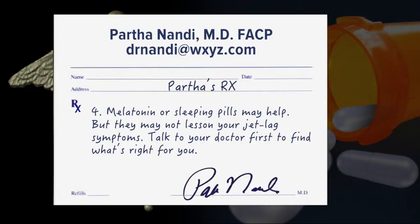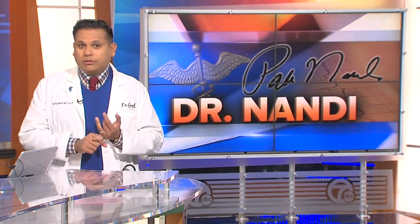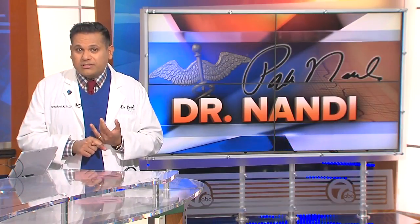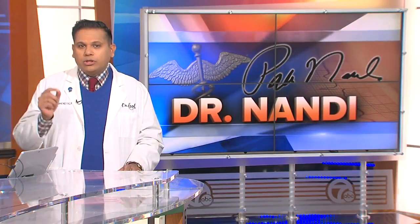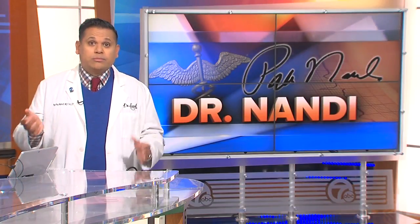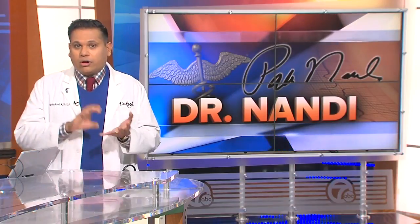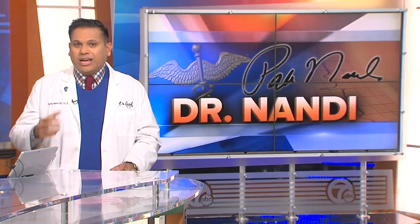Talk to your doctor first to find out what's right for you. Short-term jet lag can lead to indigestion, disrupted bowel function, daytime sleepiness, difficulty sleeping at night, and reduced physical and mental performance. Long-term sleep disruption can cause several health problems, including gastrointestinal issues, cardiovascular disease, depression, and increased risk for cancer.